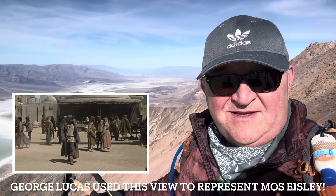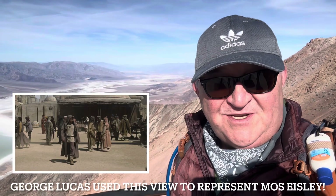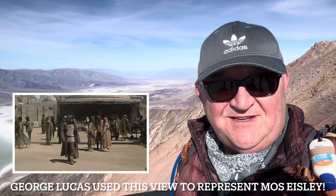Isley Spaceport is just down in the valley. See you next time.